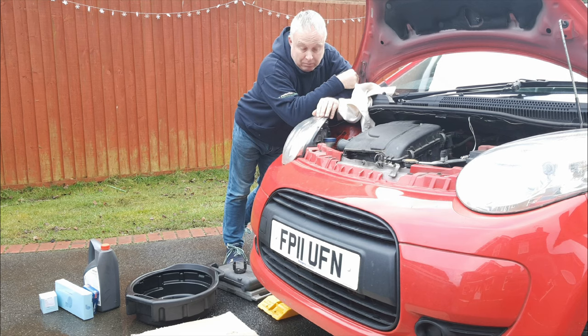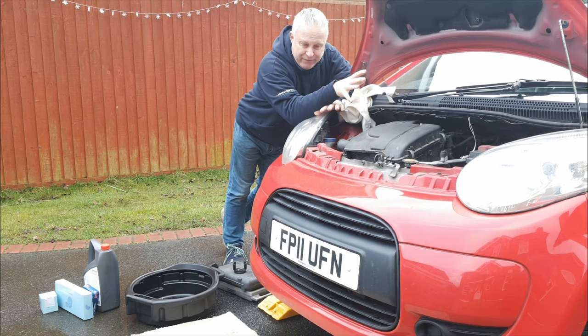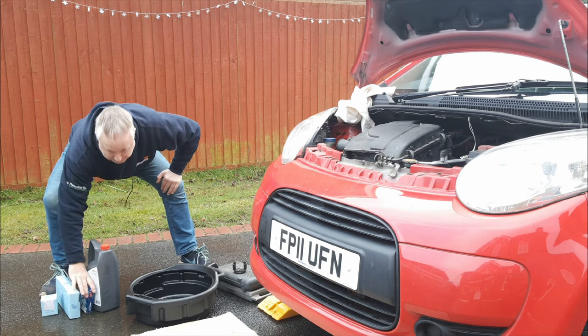Today I'm servicing the C1. I've seen people saying how they've serviced the engine in 30 minutes, so for a bit of fun I thought I'd challenge myself — can it be serviced in 30 minutes, and I mean properly, I don't mean skimping it. So I'm going to change the oil, the oil filter, the air filter, and the spark plugs.